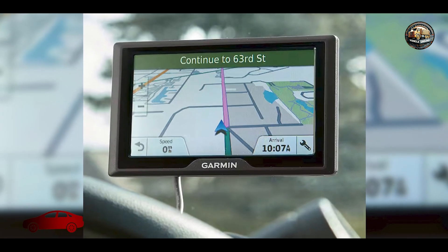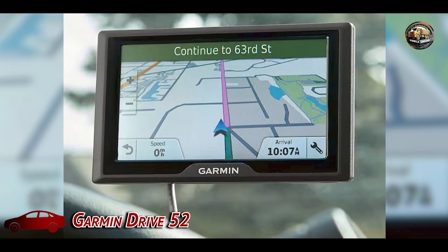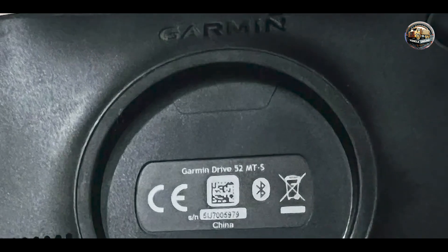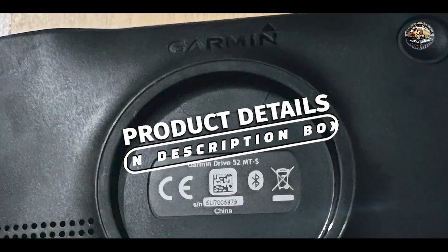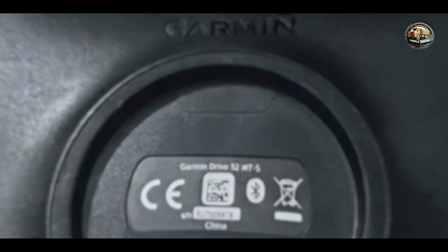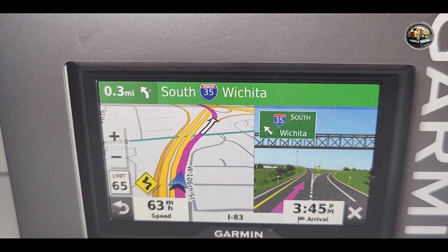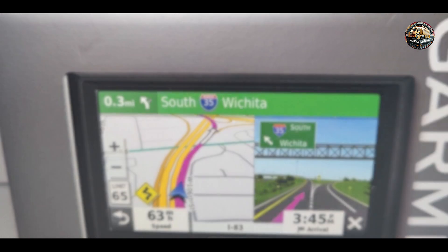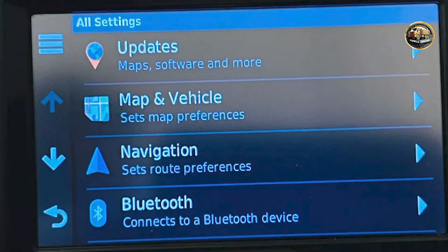And finally, at number 5, we have the Garmin Drive 52. This is a versatile GPS system that combines functionality and ease of use. It's ideal for drivers looking for a reliable navigation solution that offers clear directions and a user-friendly interface. With its large display and comprehensive features, the Drive 52 is perfect for both new drivers and seasoned travelers.